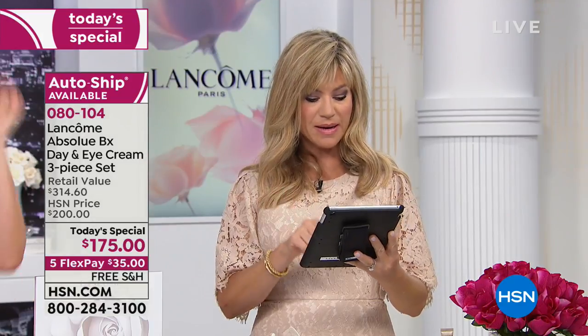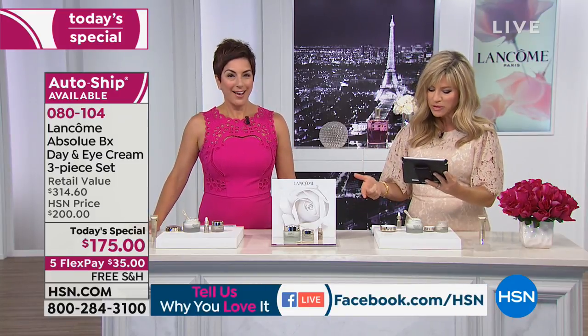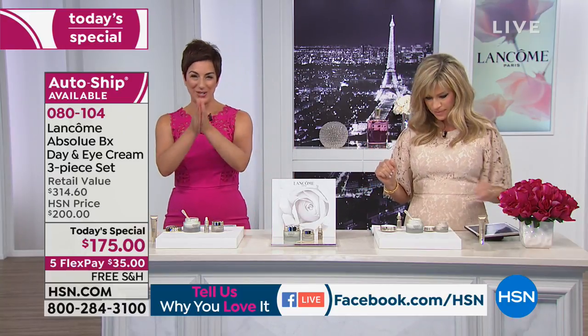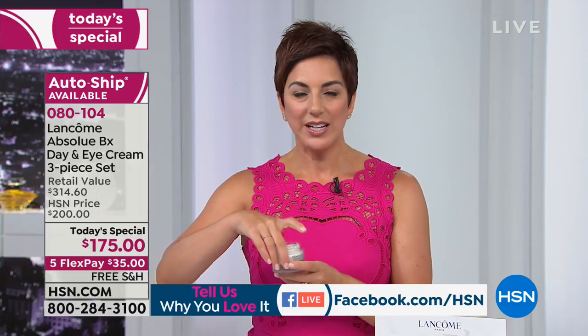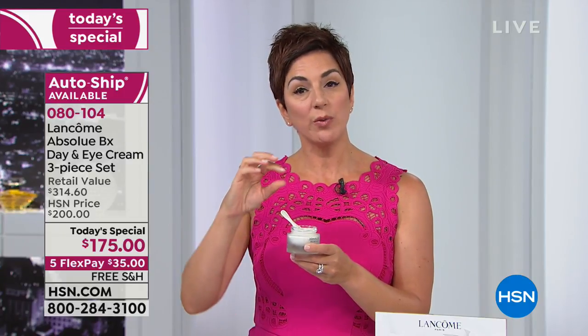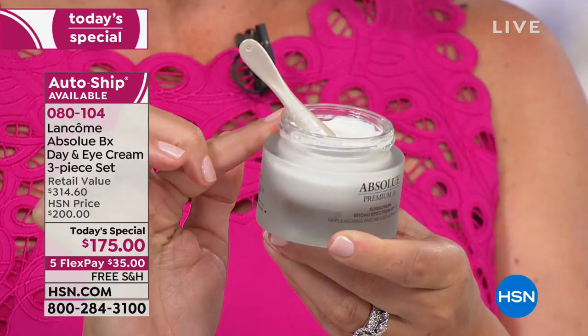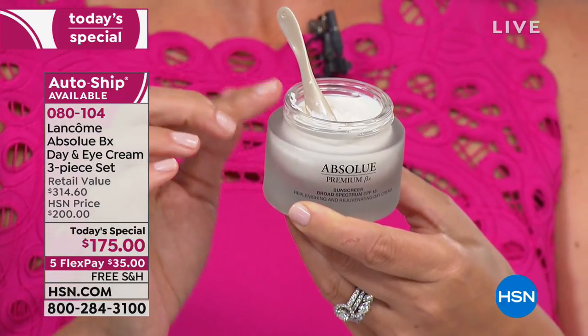A couple questions from Facebook. Judy uses Genifique, Rennergy, and Visionnaire creams, but she wants to try Absolue — what should she change? Keep using Genifique. Absolue is like taking all our other products and putting them in one jar. If you're using Rennergy or Visionnaire serum, you can layer either serum underneath your Absolue. Absolue will be your day cream and your night cream going forward. Genifique is your youth activator — it goes on first, then apply the Absolue Cream on top, morning and night.